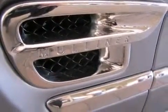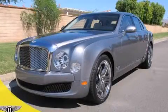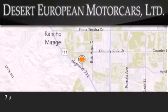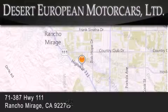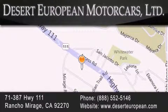This automobile won't last long at this price — call and arrange a test drive now. Desert European Motorcars is located at 71387 Highway 111 in Rancho Mirage. Our goal is to exceed all of your expectations to ensure that you'll return for future visits.